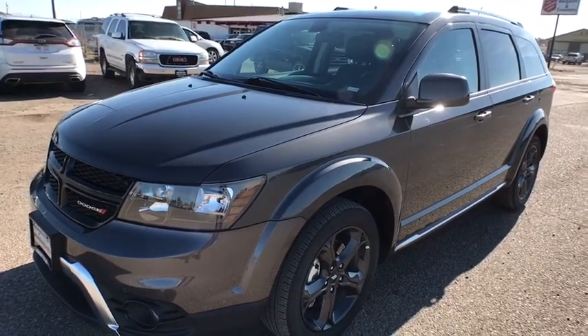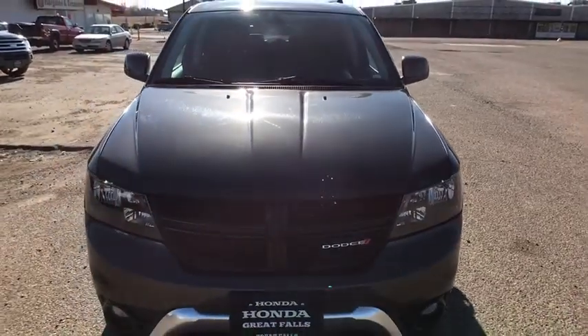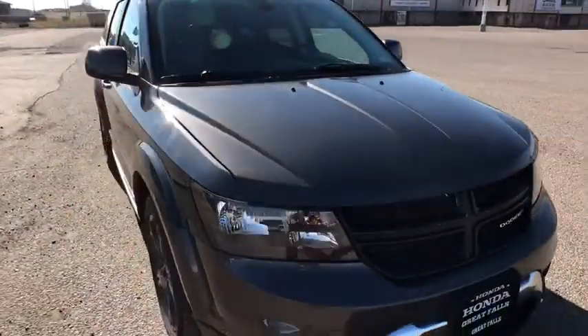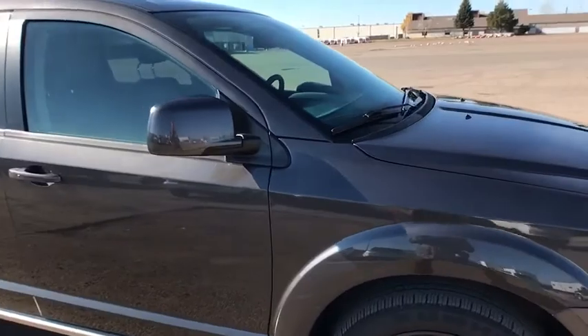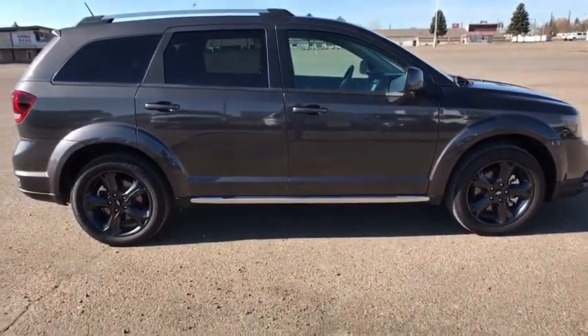The 2018 Dodge Journey. Dodge Journey combines the practicality of an SUV with the comfort of a car, all while boasting a style all its own. The Journey's optional third-row seat, along with innovative features like a chilled beverage cooler and in-floor storage bins, make it a good and affordable alternative to a traditional minivan.